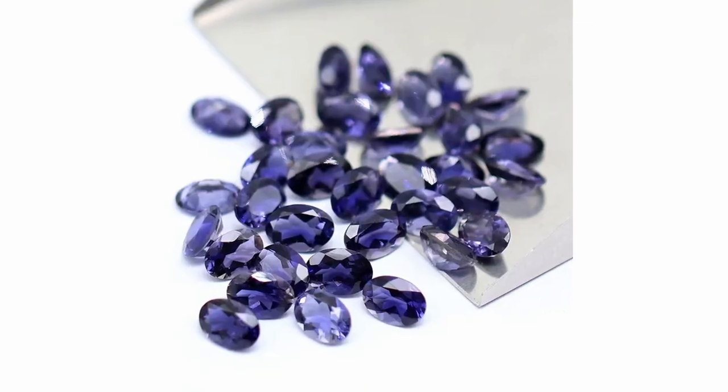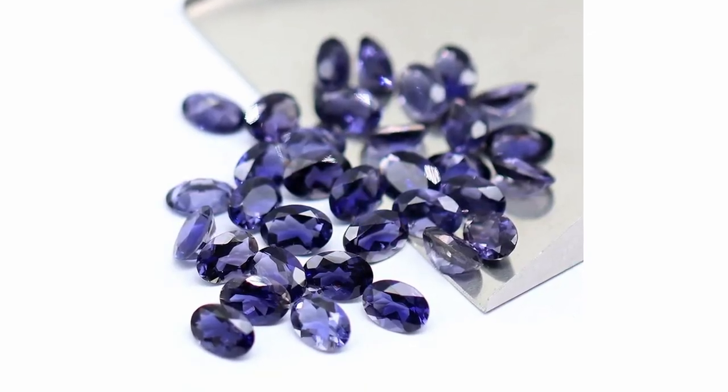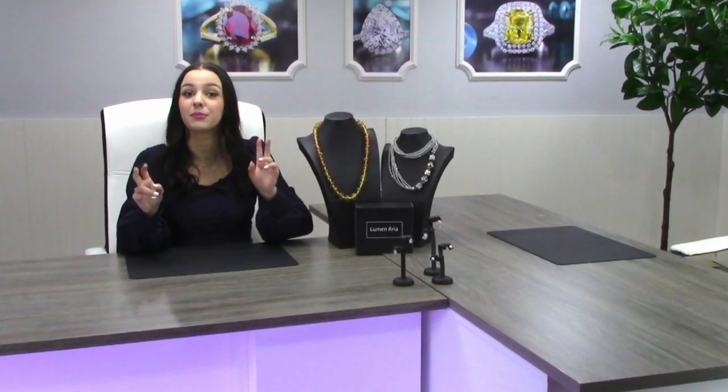Iolite was once referred to as a water sapphire because it can often look transparent from one angle and blue from another, giving the illusion of flowing water. Gemstones that appear to change color from different angles display the optical phenomenon called pleochroism. This characteristic is highly coveted by many jewelry lovers.